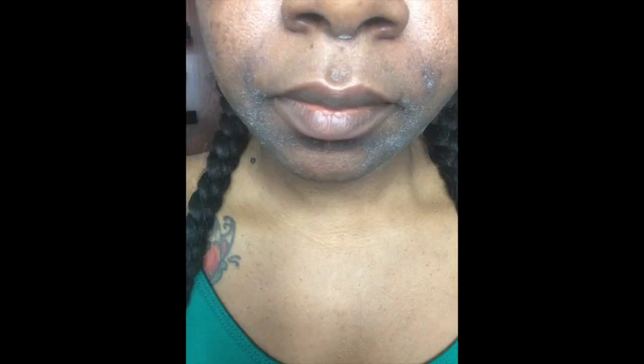So my first round of peels was a 15% TCA peel, and this was suggested by the esthetician. This is the first day of the peel. As you can see, my problem areas are the hyperpigmentation and acne scarring on my cheeks. On the second day of my peel, I started experiencing a little bit of peeling around my nose and my mouth. On day three, I started experiencing peeling on my cheeks — very light, superficial peeling.